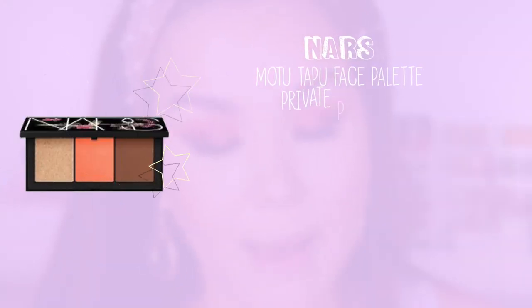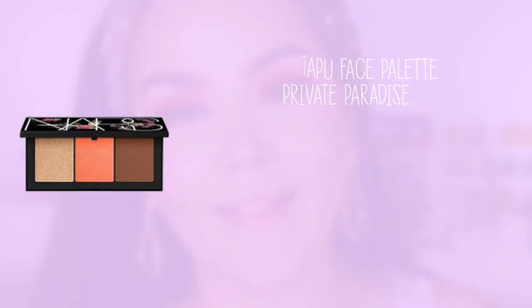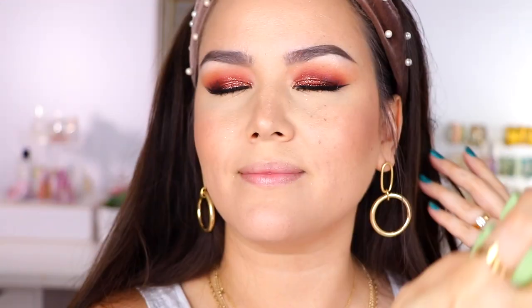This is the Motu Tapu Face Palette — I probably butchered that, I apologize. But the highlighter in here — all three shades are beautiful. You have Casino, Bounty, and the highlighter is called Moana. Be still my heart — I love me some Moana. So before I apply that, I'm going to go in with my third layer of the Pixi Glow Mist. The misters on Pixi — they know where it's at. It's the best.